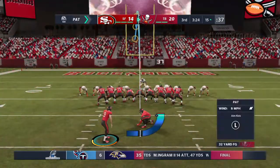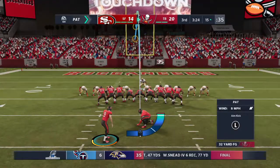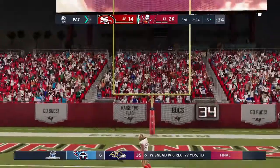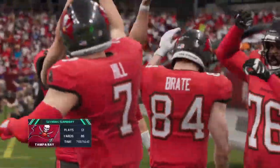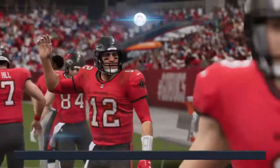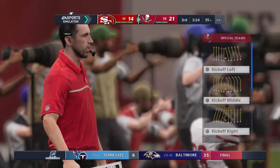Taysom Hill takes it in and the Buccaneers take the lead. The point after is up and good — that makes the score 21-14. That drive was 12 plays in length, and it was Taysom Hill who finished it off with a touchdown.